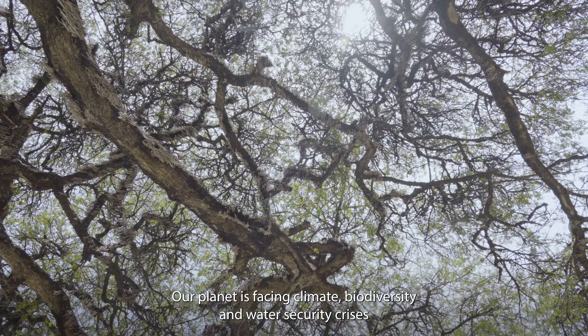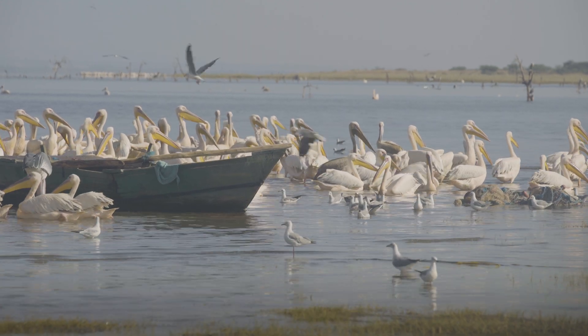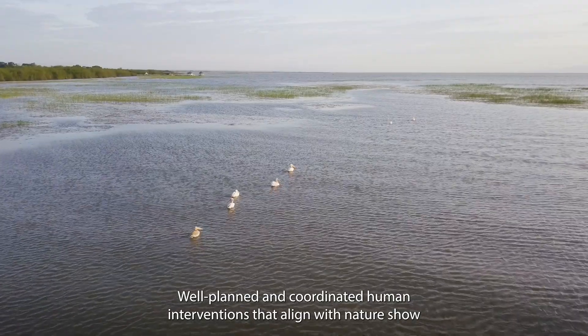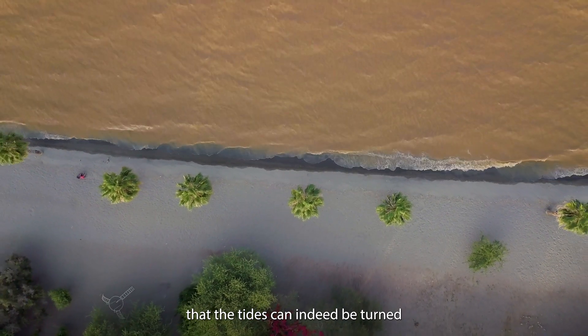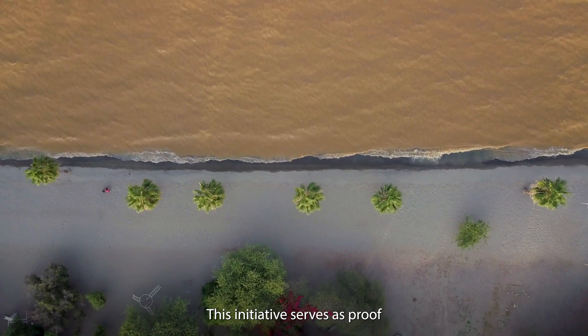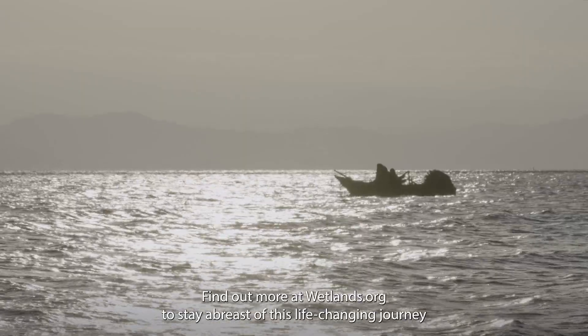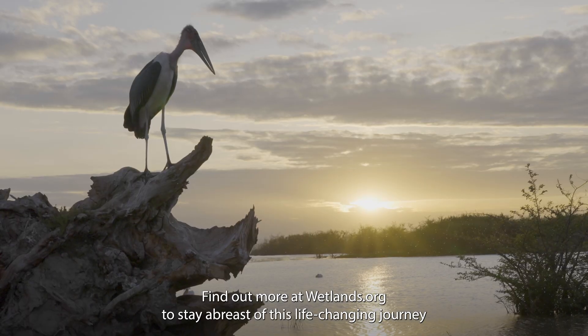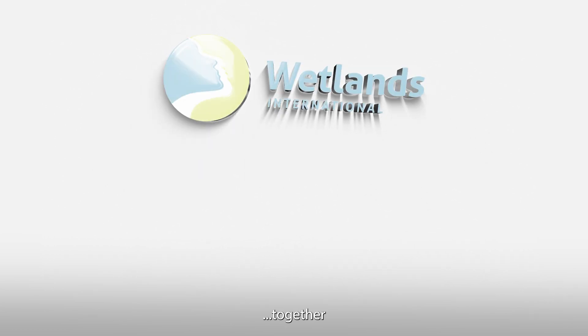Our planet is facing climate, biodiversity, and water security crises. Well-planned and coordinated human interventions that align with nature show that the tides can, indeed, be turned. This initiative serves as proof. Find out more at wetlands.org to stay abreast of this life-changing journey. Transforming landscapes and lives, together.